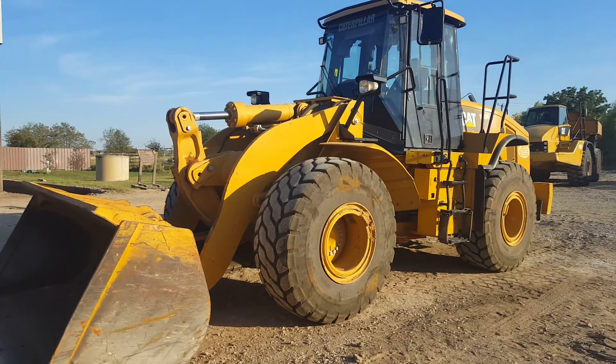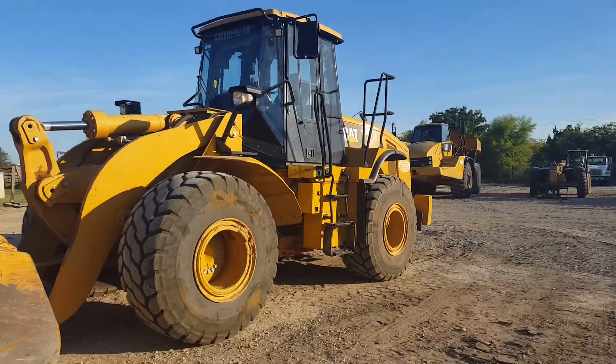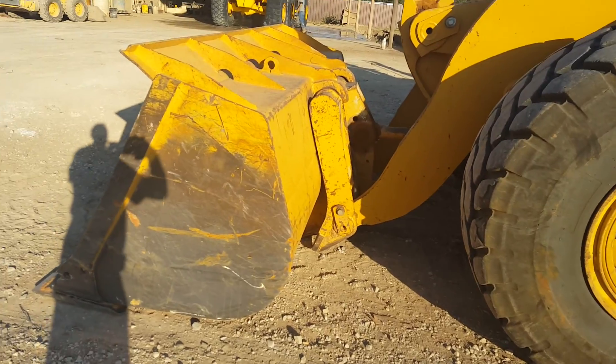Hi, this is Kevin Cook, the Heavy Equipment Guy. Got herself a CAT 950H. Just came off a rent. It's got a quick attach on it.